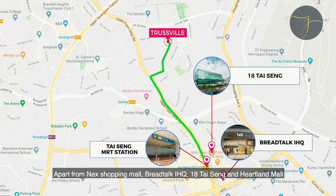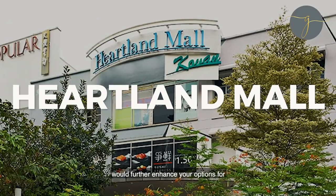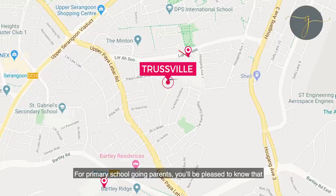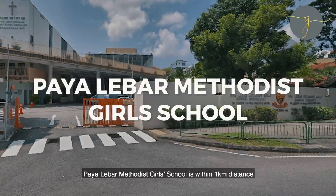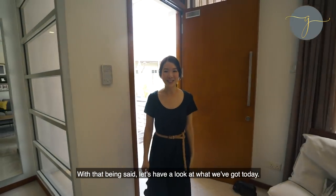Apart from NEX Shopping Mall, Bregtalk IHQ, 18 Thaising and Heartland Mall would further enhance your options for more eateries, supermarkets and shopping needs. For premier school-going parents, you'll be pleased to know that Pali Bar Methodist Girls' School is within 1km distance and Mary Stella within 2km distance. With that being said, let's have a look at what we've got today.